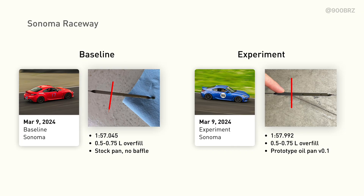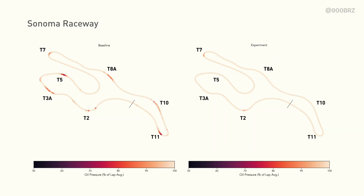The next data we'll look at is from Sonoma Raceway. On the baseline lap we have a 1:57 and about a half liter overfill. The experiment lap with the prototype oil pan is about a second slower, so take that into account. Sonoma is a clockwise circuit with a lot of elevation changes in the first half of the lap. The problematic corners are turn 2, turn 3a, and turn 5. Turn 7 we're not concerned with because that's a third gear corner and the pressure drops are due to low RPM there — not a problem. In turn 8a, turn 10, and turn 11 we also see some evidence of pressure drops in the baseline.